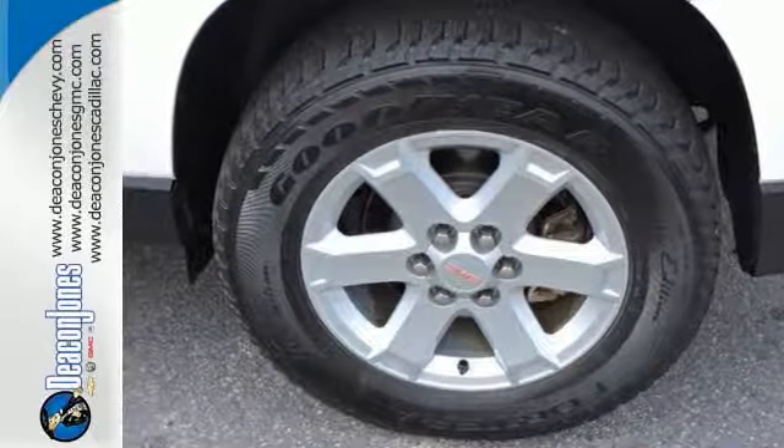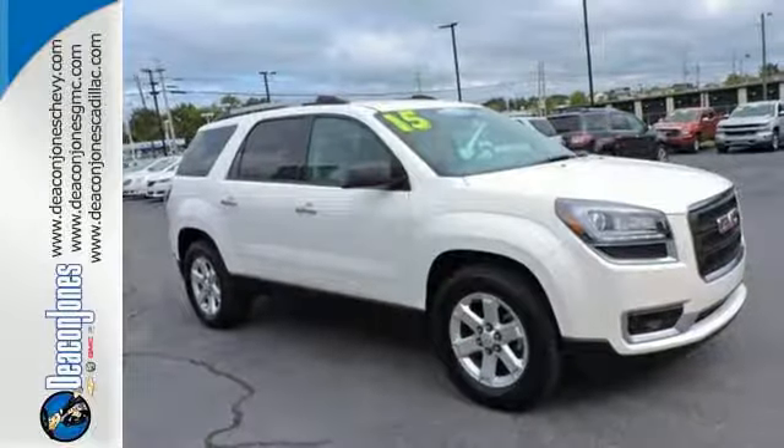It gives you the confidence you deserve. Come test drive this GMC today.